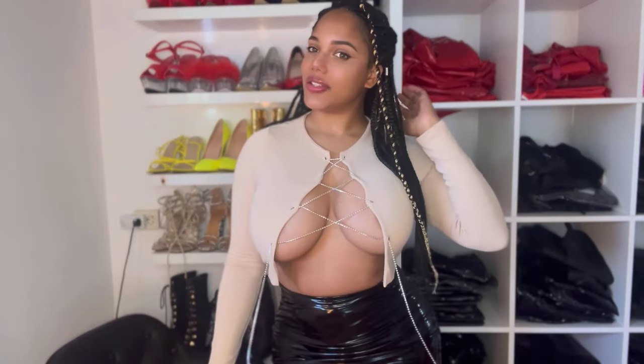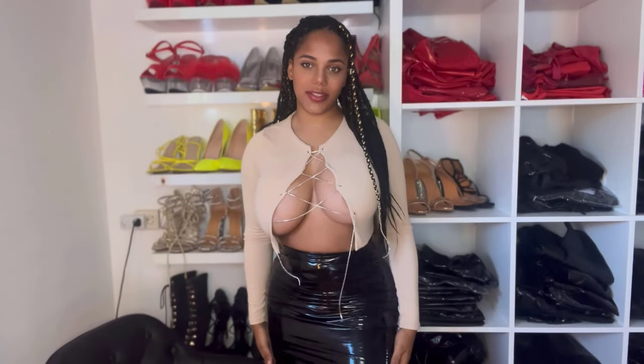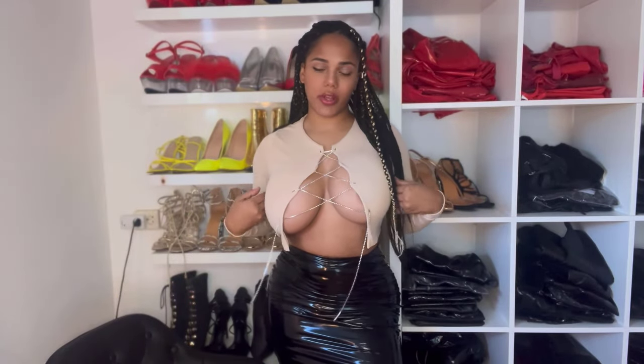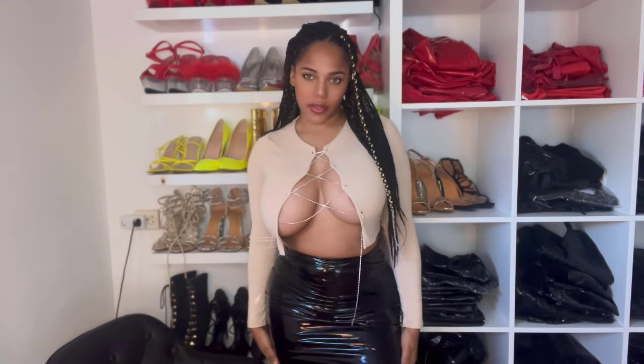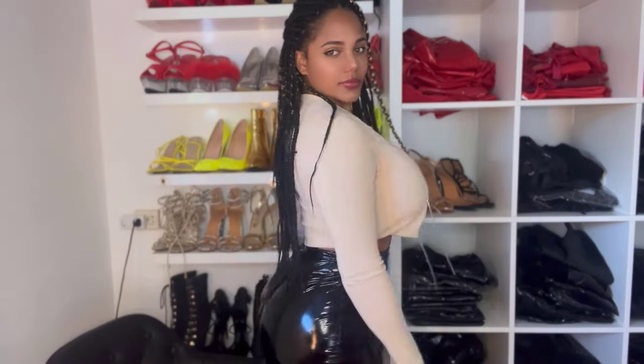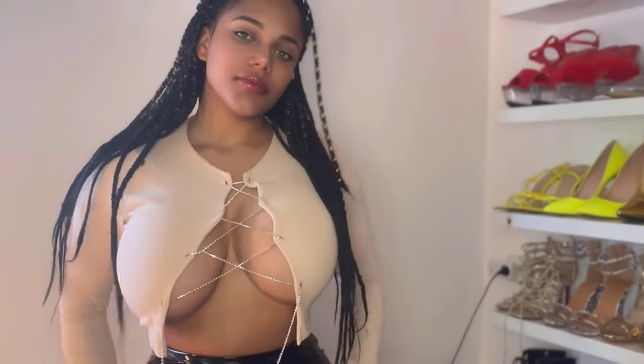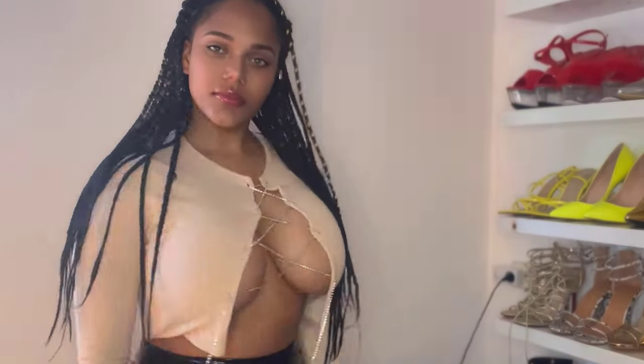As you guys know, I have a whole closet of these type of outfits with a lot of pieces, and also these type of tops, so I can do those too — try them on camera for you guys and show you all the nice different outfits I have. So now let's put on the red latex catsuit.